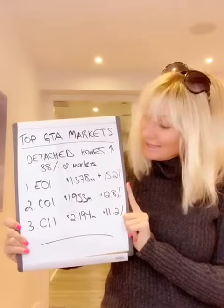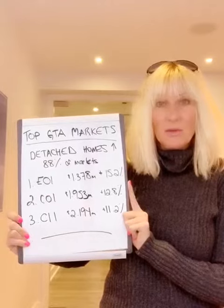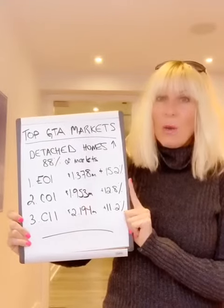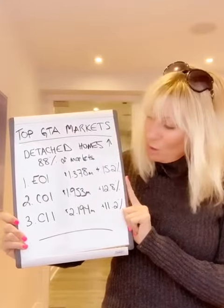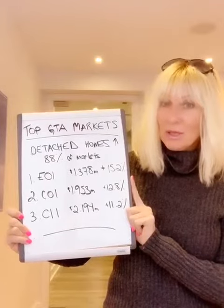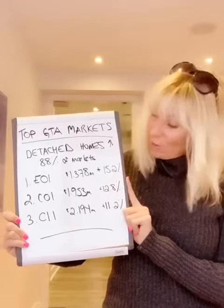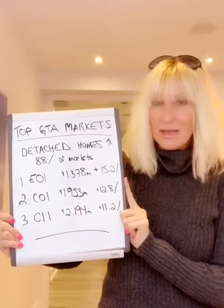The second was C1. That's downtown, running from the lake up to Bloor through the central core, where most of you know there's not a lot of detached homes — which is partly why the average price of a detached home there is $1.9 million and change. That was a 12.8% increase over last year, so a very strong market there as well.